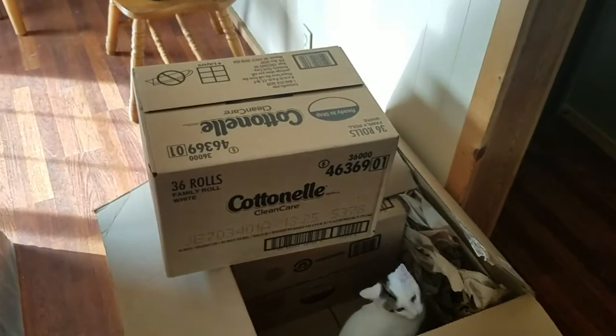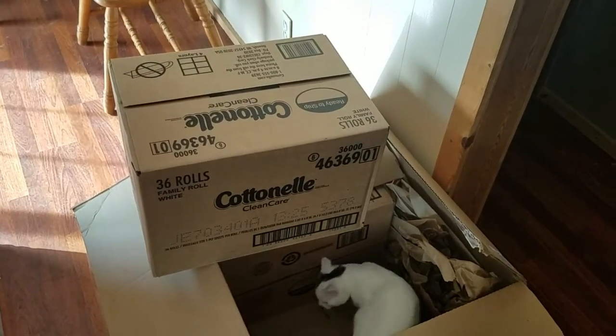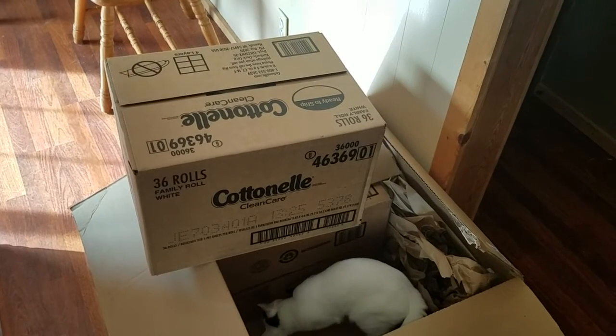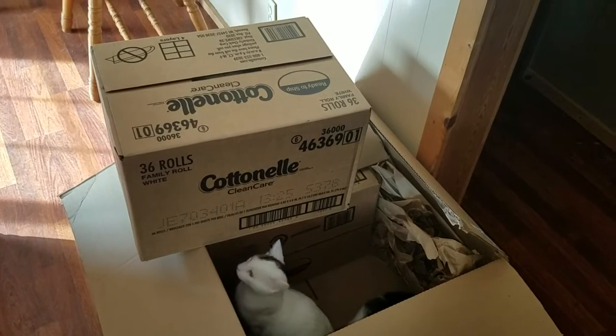So if you're looking to save money on buying toilet paper, a good way to do it is to buy it in bulk on Amazon and you can save quite a bit of money.